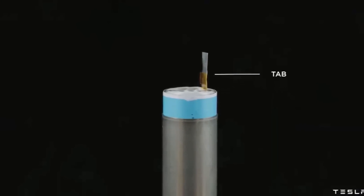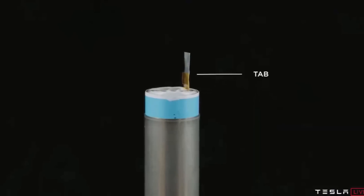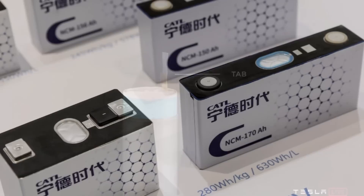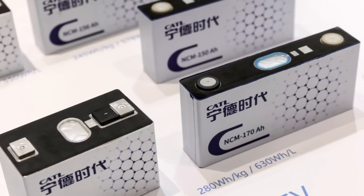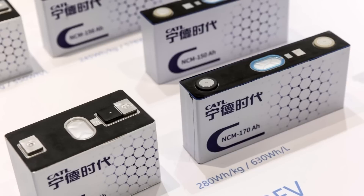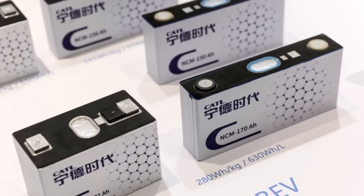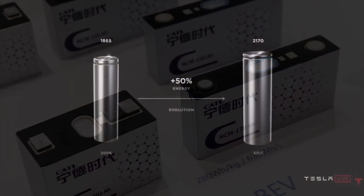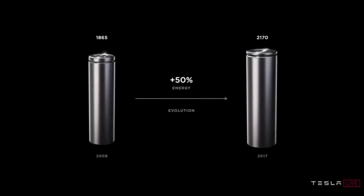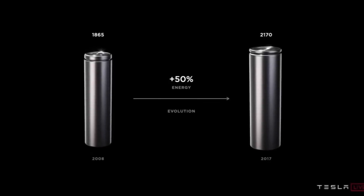CATL also earlier this year rolled out a new battery swapping solution called Evo Go. It's a standalone business built around swap-friendly packs that allow for one-minute swaps — imagine swapping your old battery for a new battery on your electric vehicle in one minute. In January, CATL said Evo Go would launch in cities, with more information to be revealed at a later date.